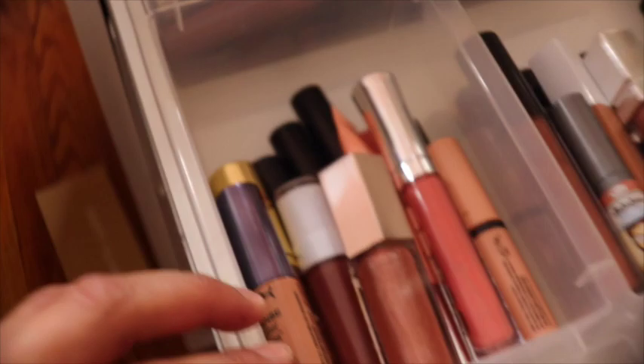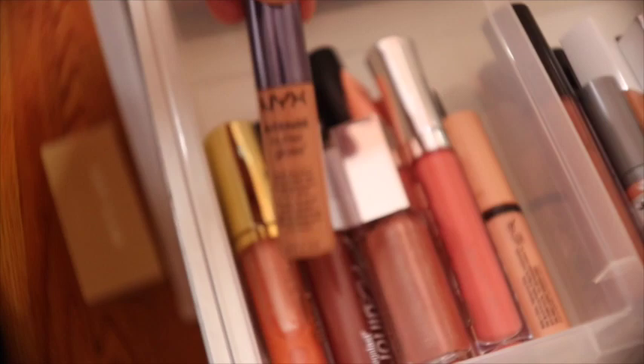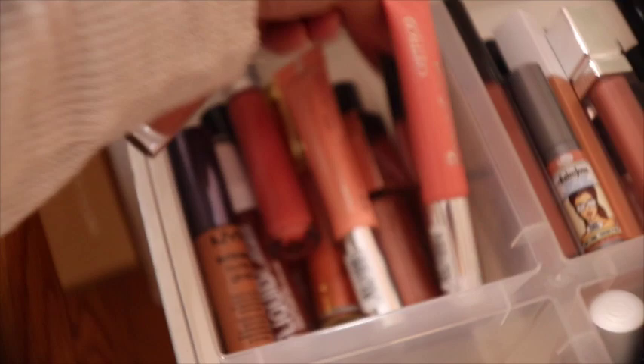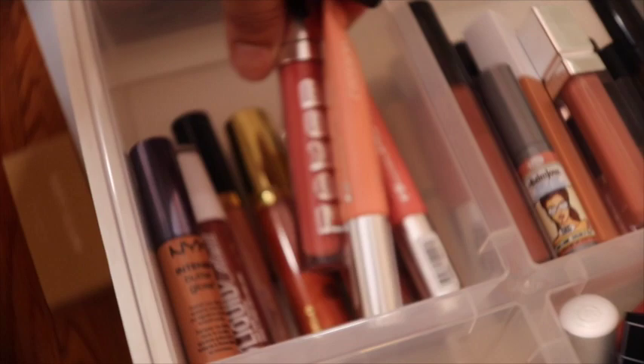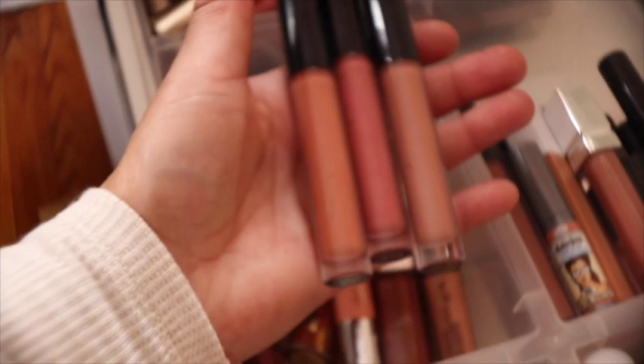In the lip glosses I have the Fenty — the original one she initially came out with. We have some from NYX, Milani — a great drugstore option — Buxom for plumping. I have two Catrice — I like them but I don't like the applicator, it's got that little cushion. I have some from Too Faced, the Melted Latex, and my all-time favorite lip gloss formula are the ones from Anastasia Beverly Hills — those three shades are by far the best.